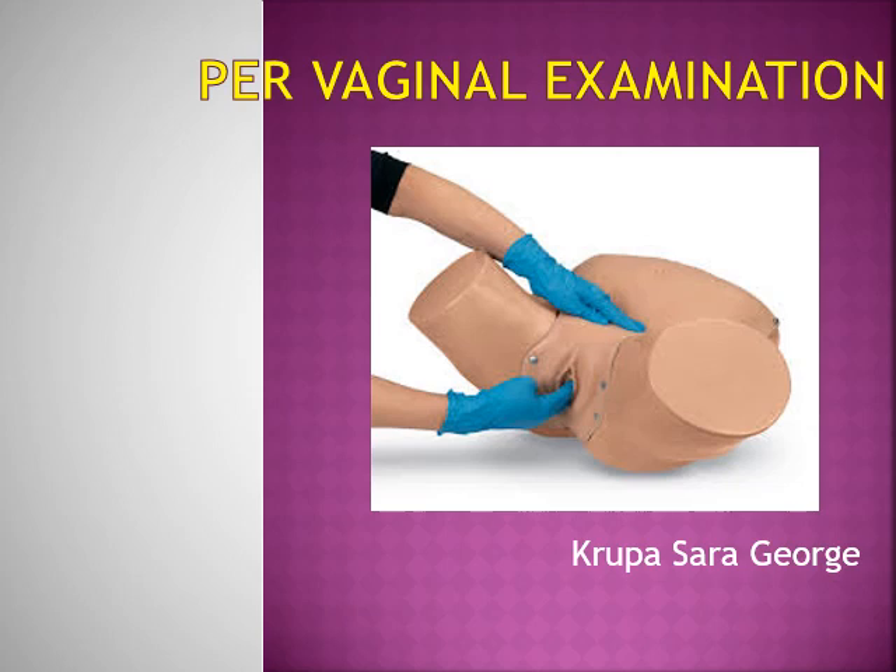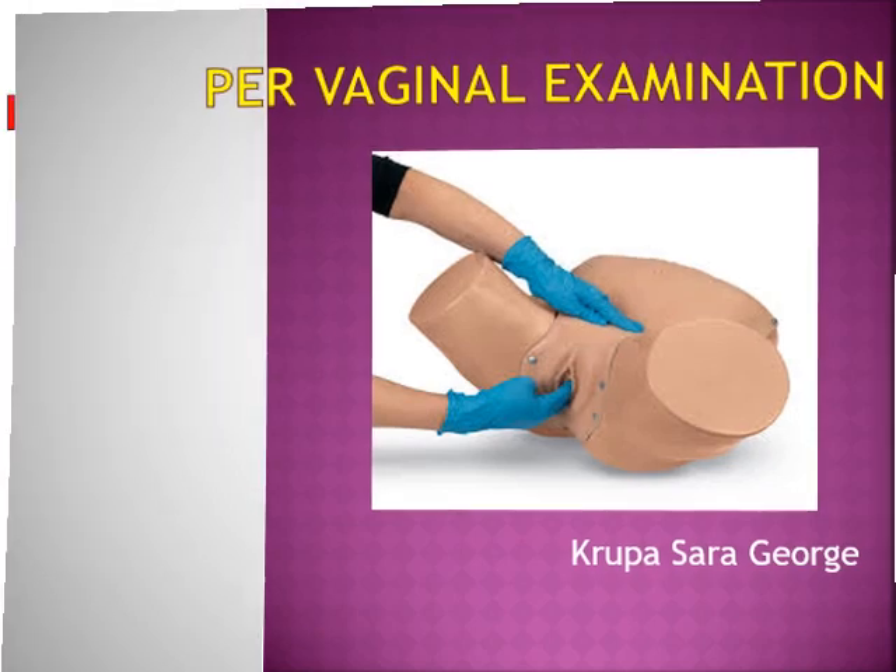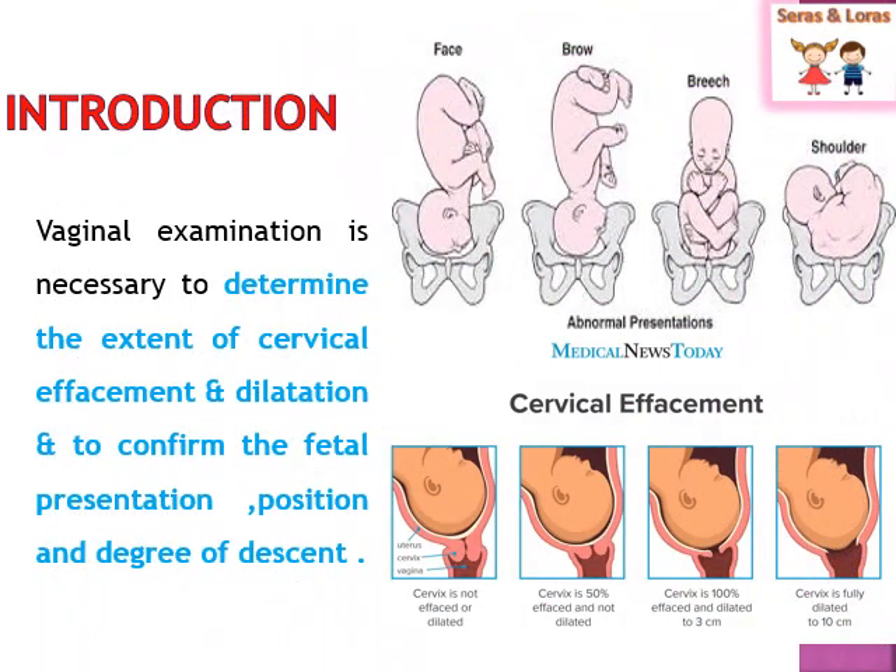Good morning dear students. Today's topic is about per vaginal examination. Vaginal examination is necessary to determine the extent of cervical effacement and dilatation. It helps the midwife to determine the cervical effacement and dilatation of the cervix.